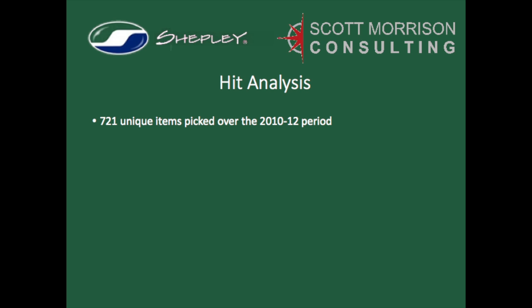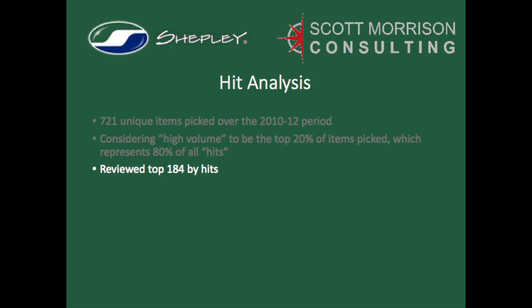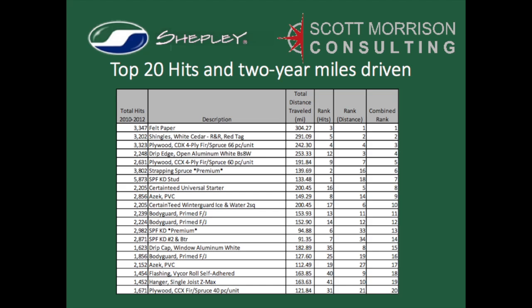Now it was time to review the quantity of hits against the distances traveled per hit. Generally following the 80-20 rule, we gathered data on over 700 unique stock items that were picked over a two-year period, but chose to track just the top 20% of items picked, which covered 80% of all hits recorded. Some items in the top 20% were there just because of the frequency of hits, and some just because of the long distances traveled. So we settled on the list of items that had a combination of high frequency of hits that also traveled long distances. Taking the total number of hits per item, multiplying that number by the distance traveled per hit, and then summarizing all 232 unique items, we discovered that the fork trucks had driven nearly 19,000 miles during the study period. The top 20 items in terms of their combined scores revealed several surprises and gave us a huge opportunity to rethink how the yard and adjacent warehouses should be laid out.